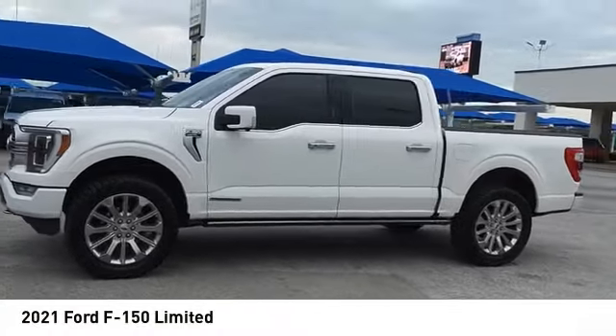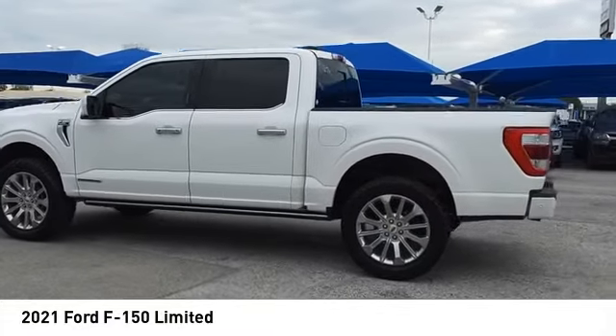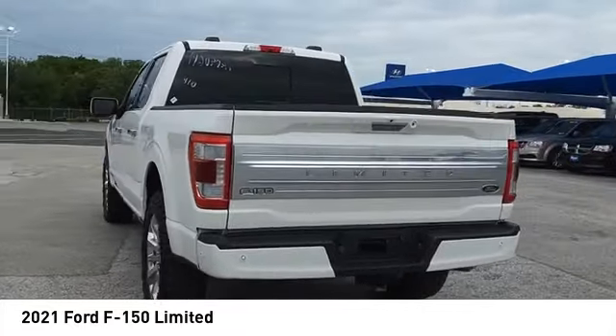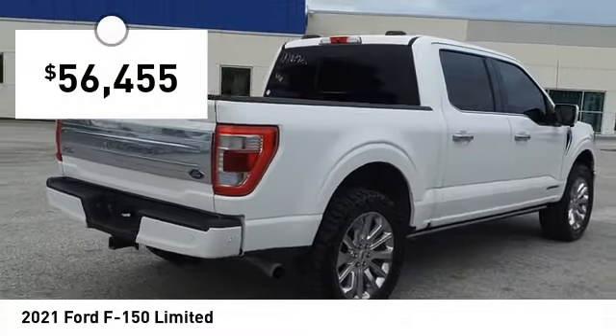Looking for the right vehicle? Check out the 2021 F-150. A Ford F-150 knows how to handle any situation. It's built to follow orders, no whining, and is priced below $60,000.